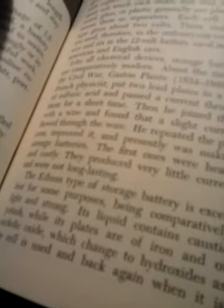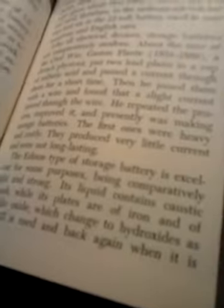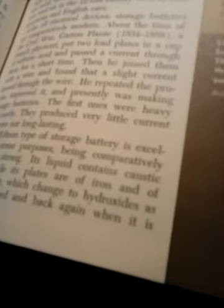There is a storage battery called the Edison type. It's excellent for some purposes, being comparably light and strong. Its liquid contains a caustic potash, while its plates are of iron and of nickelic oxide, which changes to hydroxides as the cell is used and back again when it is charged.